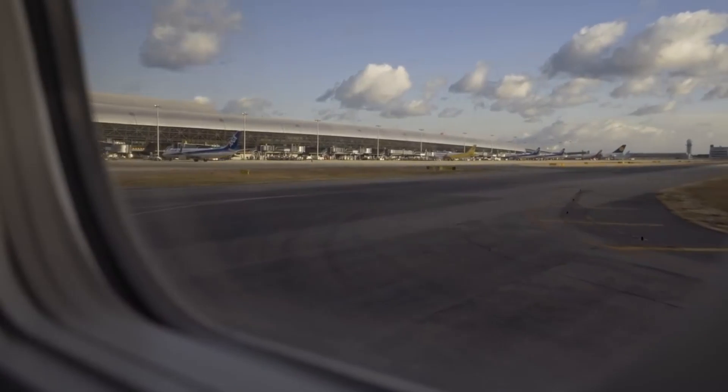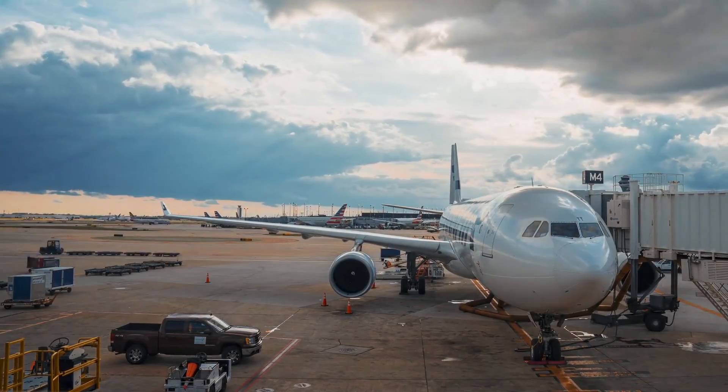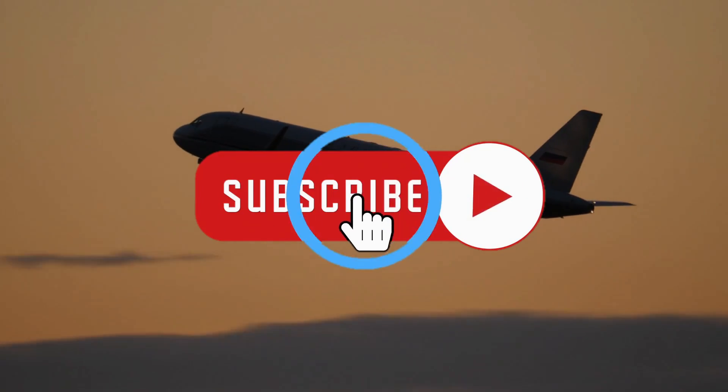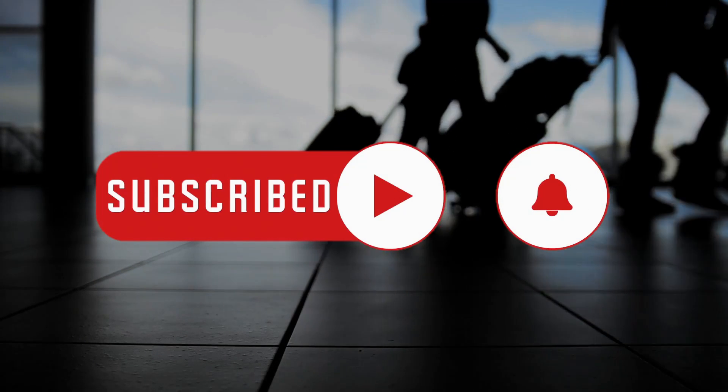Thank you for joining us on this journey through the story of Kansai International Airport. At Visionary Builds, we are dedicated to bringing you insightful content twice a week. Don't miss our upcoming videos by subscribing to our channel, giving us a thumbs up, and sharing with your friends. Stay tuned for more fascinating stories of innovation and progress!